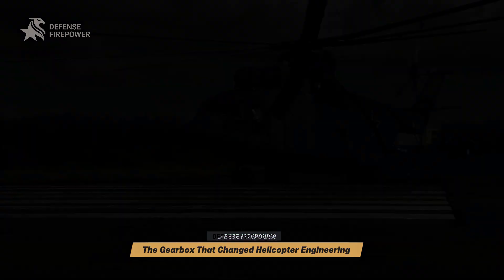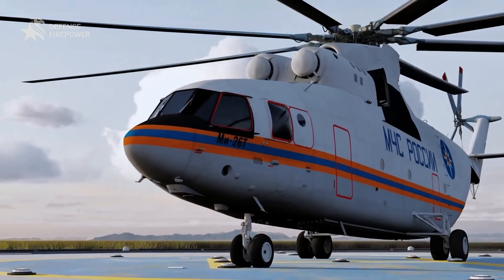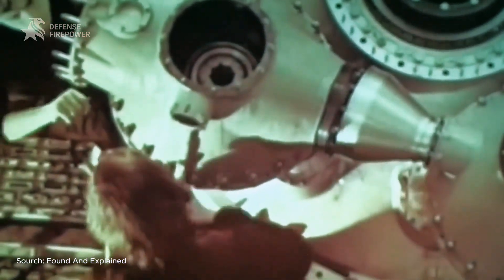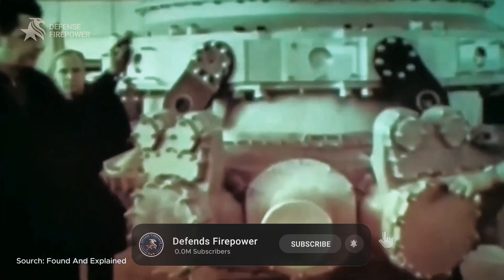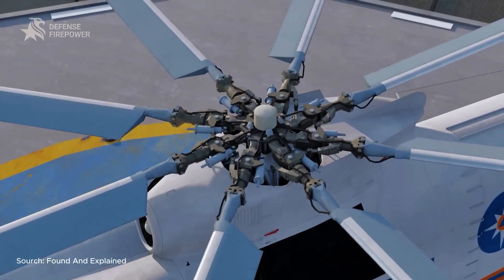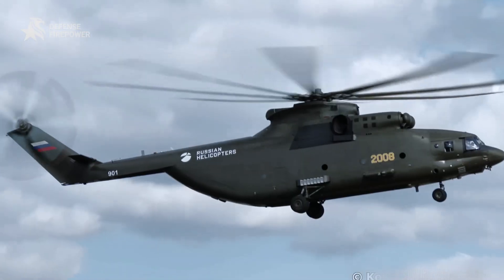The MI-26's edge isn't only size — it's transmission architecture. NASA's technical review details the VR-26 split-torque gearbox, including stamped titanium structures used to handle enormous shaft horsepower while reducing weight, radical for the era and widely studied in the West. Split-torque load-sharing distributes power across multiple paths to cut gear stress and raise power-to-weight, underpinning high-power rotorcraft like the MI-26.